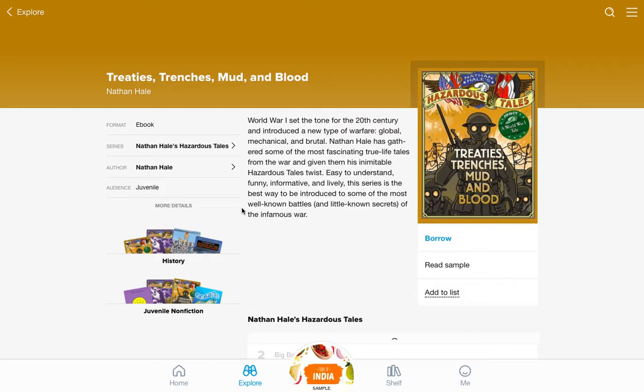So if you have never read Nathaniel Hale's Hazardous Tales, I'm going to tell you right now, you have got to try one of these. These books are just absolutely amazing. They take some really important parts of history and they make them fun and accessible, and the pictures are great.